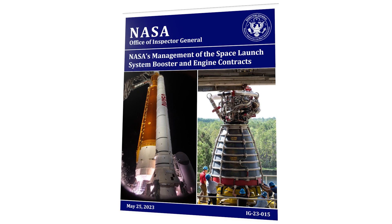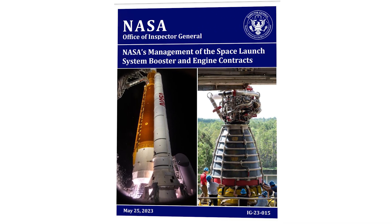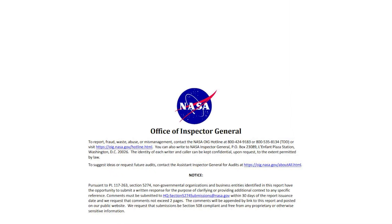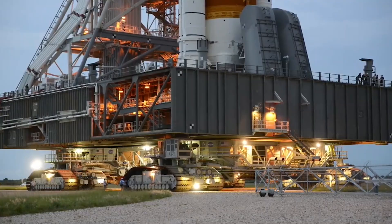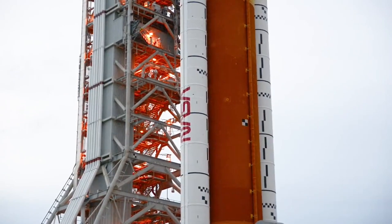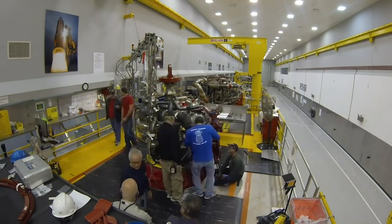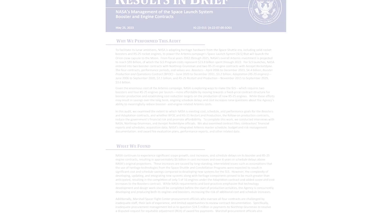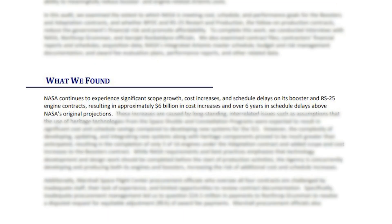In May, a full audit titled "NASA's Management of the Space Launch System Booster and Engine Contracts" was released. The report was completed by the Office of Inspector General, which commonly comes out with information and is critical of the agency as needed. The audit examined the extent to which NASA is meeting cost, schedule, and performance goals for the boosters and adaptation contracts, and whether the RS-25 restart and production and follow-on production contracts reduce the government's financial risk and promote affordability. In the very first sentence, they say: "NASA continues to experience significant scope growth, cost increases, and schedule delays on its boosters and RS-25 engine contracts, resulting in approximately $6 billion in cost increases and over six years in schedule delays above NASA's original projections."